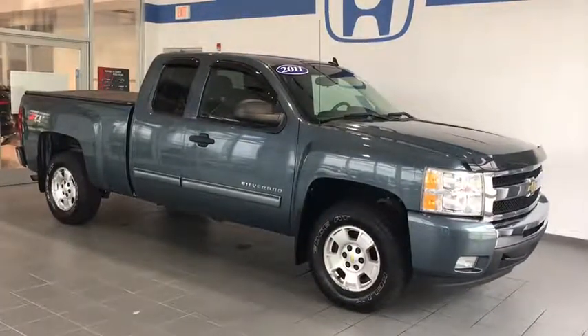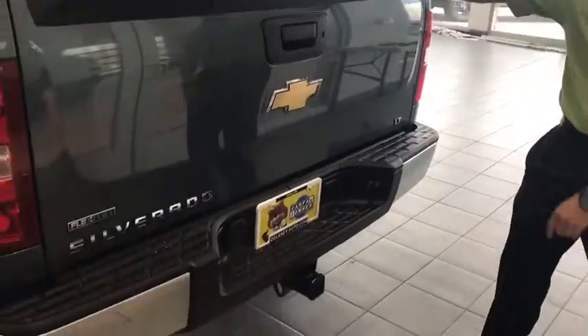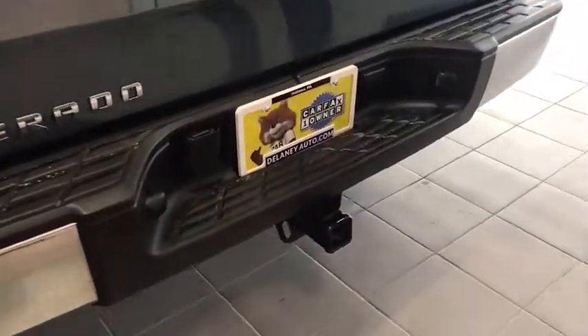Let's take a look at some of these features. This truck is equipped with an easy lift tailgate, as well as your trailering hitch and trailering harness.